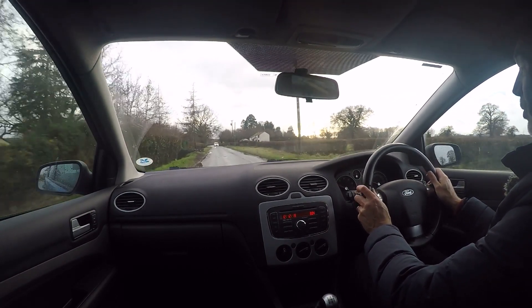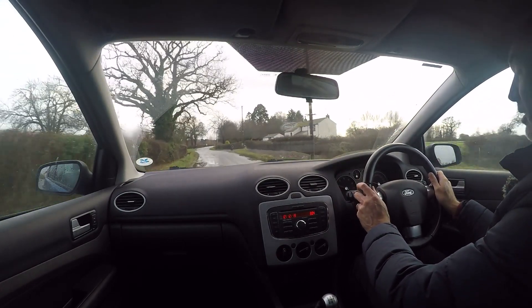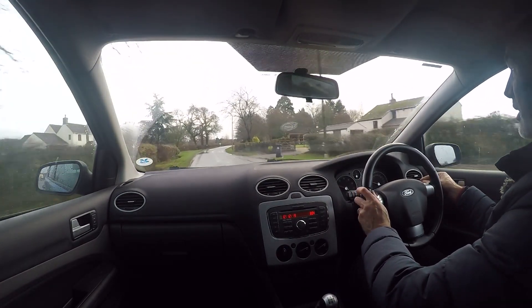The road test is done on these very quiet country roads very close to our premises. Not normally quite as soggy and wet, but it's been a horrendous day today.